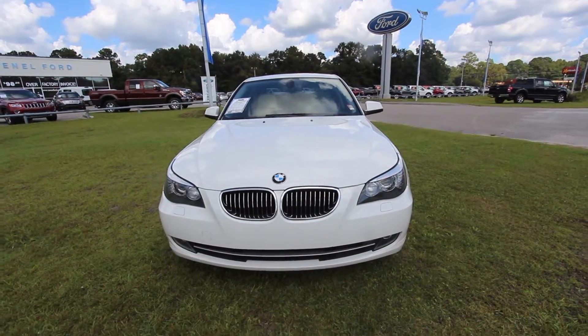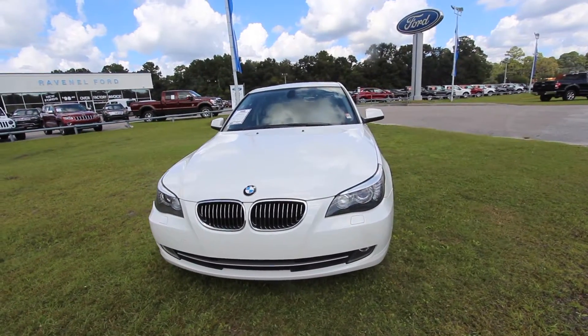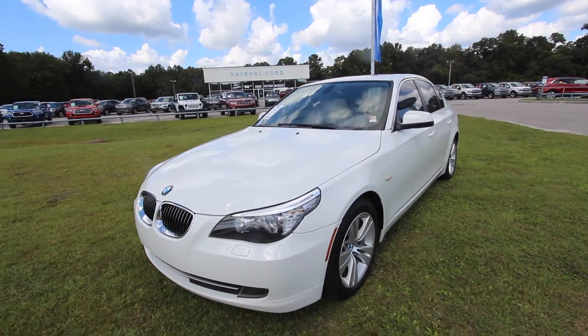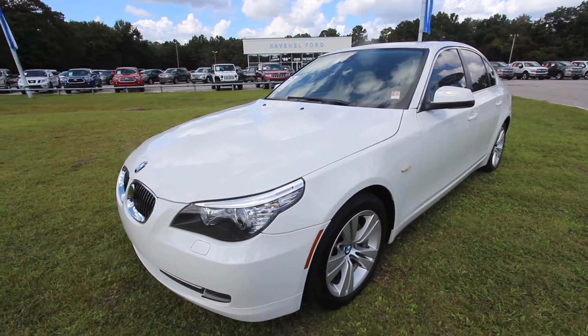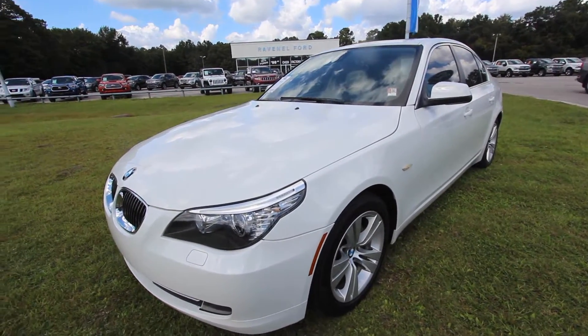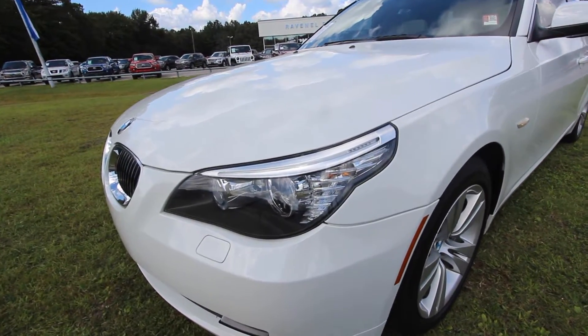A lot of people just absolutely love this body style and I still see a lot of them on the road. Being a 2010, it's eight years old because now it's 2018. But that's not a problem, folks — these older BMWs seem to hold up really well, and that's what it's all about.